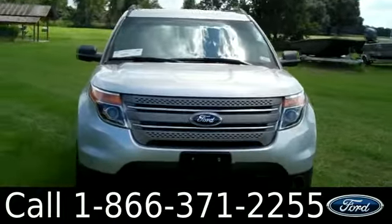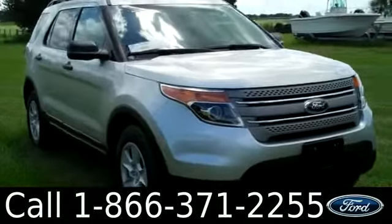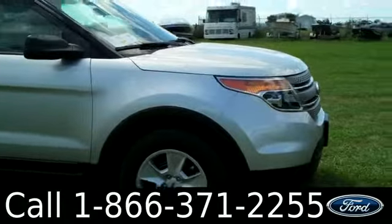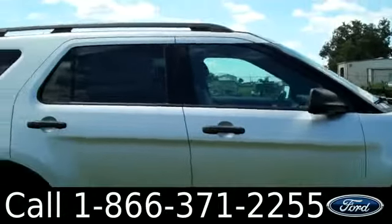Hi there, it's Leslie here with the brand new 2014 Ford Explorer. I'd also like to invite you to visit our website at SantaFeFord.com. You can view our entire inventory, download a copy of the factory window sticker, and see some pictures of this vehicle.